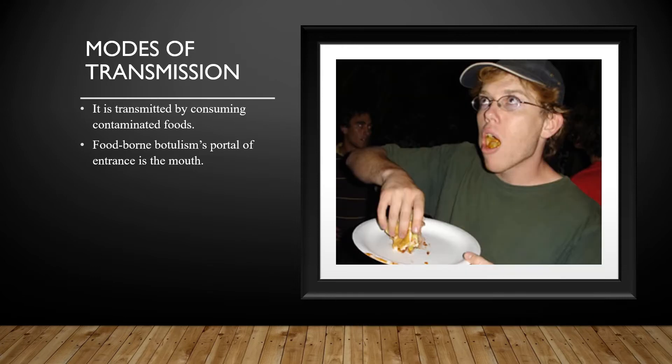Modes of transmission: Foodborne botulism is transmitted by consuming foods contaminated by botulinum toxin or spores produced by the bacteria Clostridium botulinum. The portal of entrance is through the oral cavity to the digestive tract.